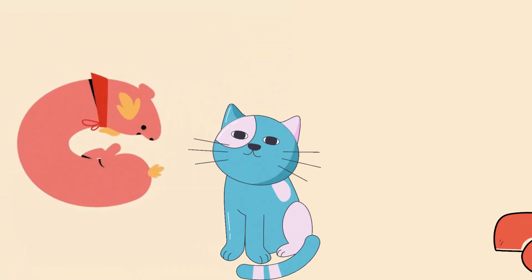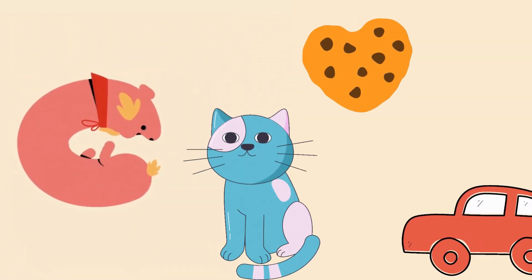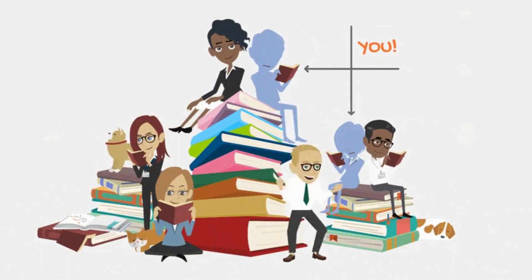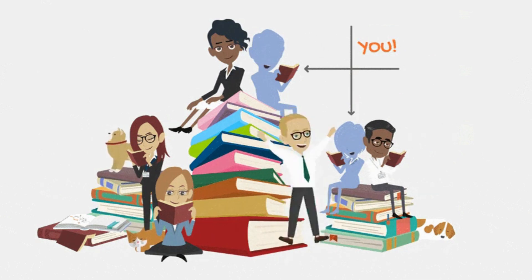So, C is for cat, car, and cookie. Learning is a delightful adventure. Thanks for watching our video and we will see you next time.